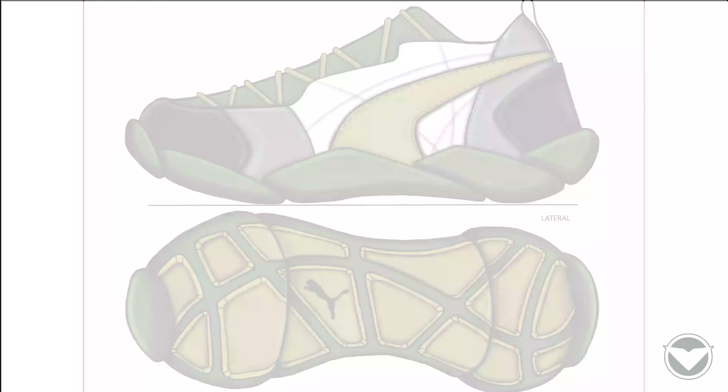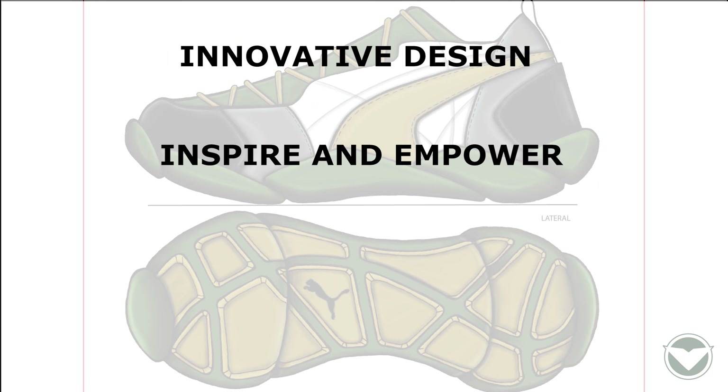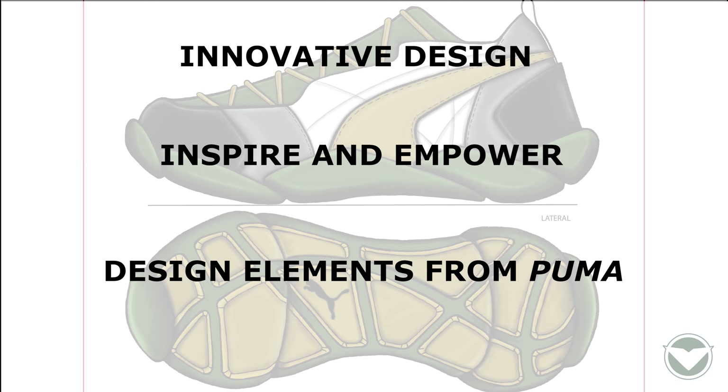I began my design process by initially doing market research into Puma, Foot Locker, and educating myself about pencil. Doing so allowed me to create a set of design criteria for myself, which are an innovative design that inspires and empowers the urban runner while incorporating design elements from Puma.